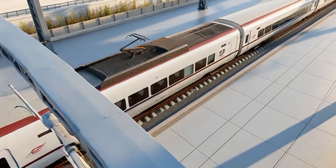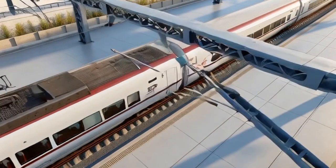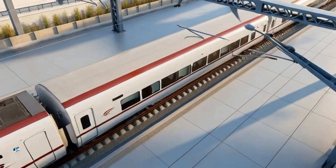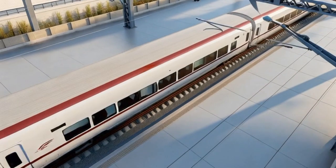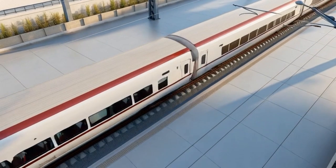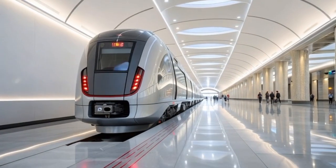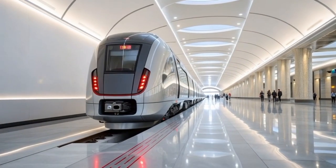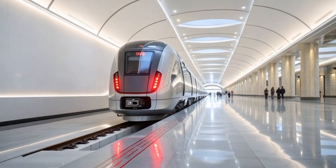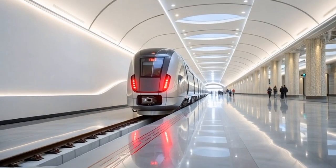Inside the showroom, the lighting intensity was calibrated to highlight these intricate details, creating an exhibition atmosphere where visitors feel as if they are witnessing the future unfold before their eyes. Every reflection, glow, and surface highlight contributes to an immersive experience of innovation, subtly hinting at the powerful systems hidden within — motors, cooling units, AI processors, and magnetic propulsion arrays — all working together to deliver unmatched speed and comfort.